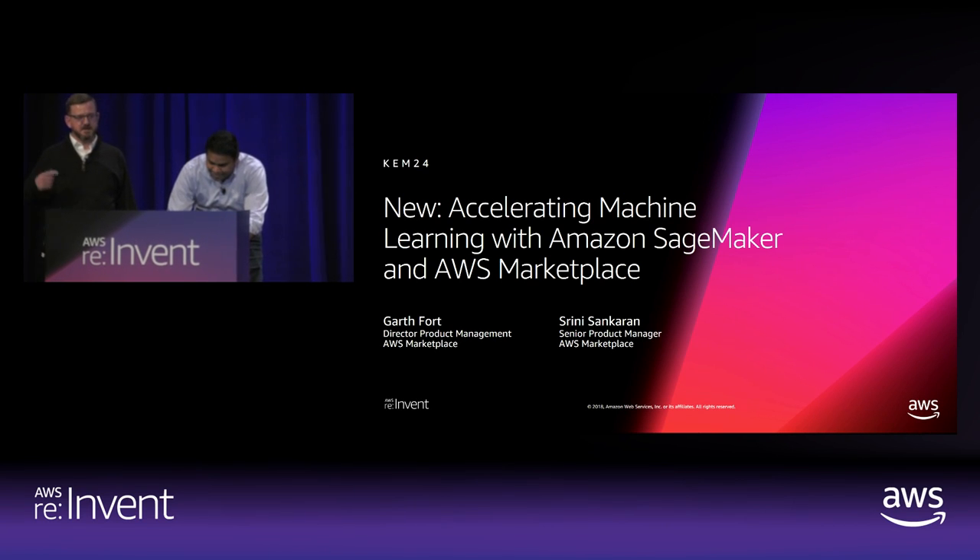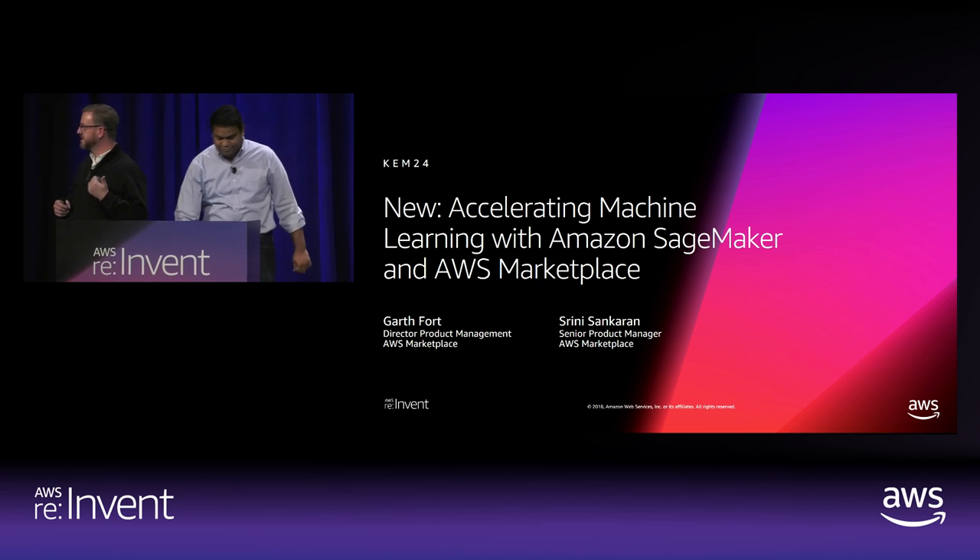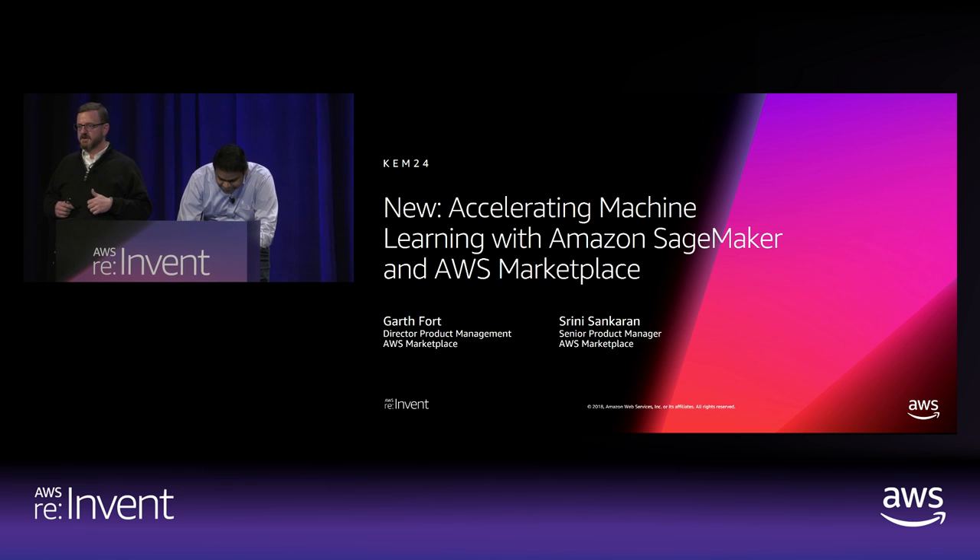We're going to go ahead and get started. I'm going to take us through the intro and some slides and explain in more detail some of the announcements Andy made in the keynote this morning. And then Srini's the star of the show — he's actually going to show you how the product works and we'll have plenty of time at the end for Q&A.